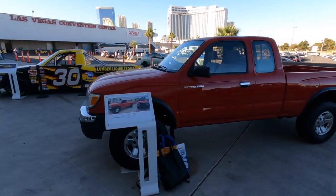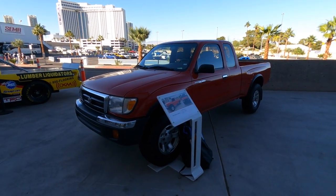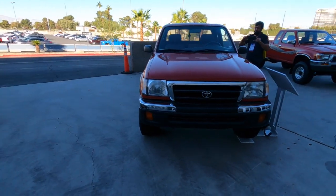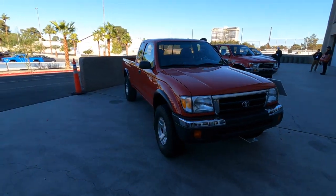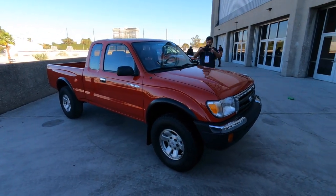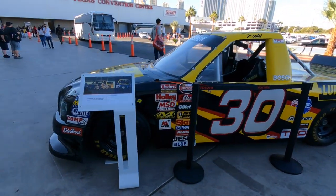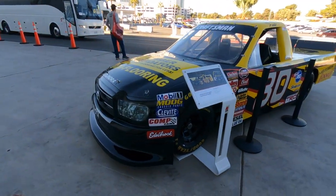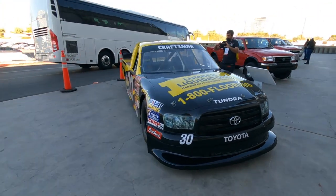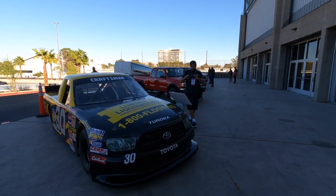This is the truck my sister-in-law had in Hawaii — she bought one brand new back in the 90s. She was working in construction and needed a vehicle that could go into the work sites. And then here goes a racing truck. That's just a look at some old Toyota trucks at SEMA.